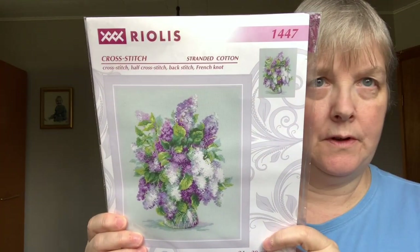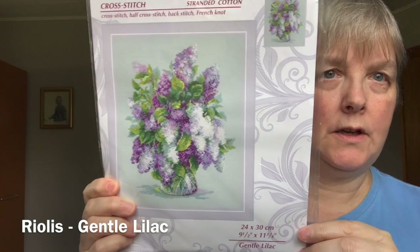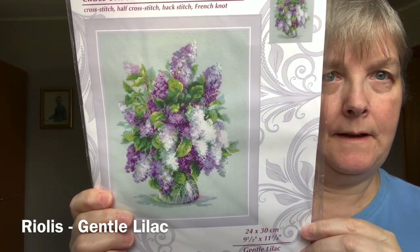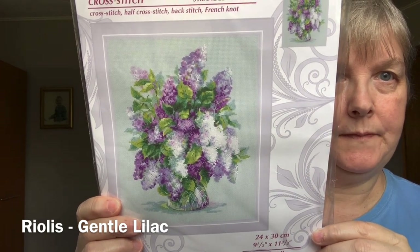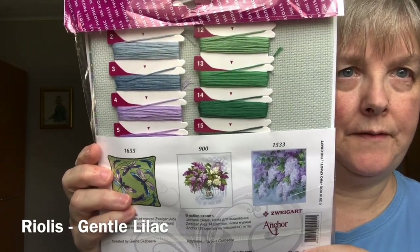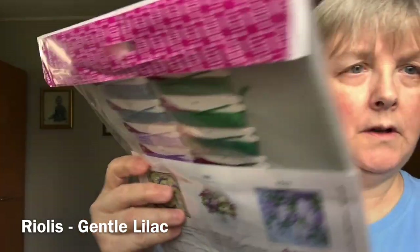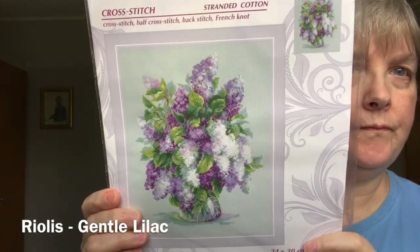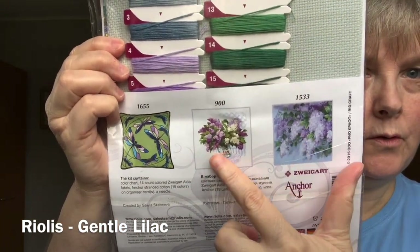This was also a recent purchase that I believe I showed you. This is a kit by Riolis called Gentle Lilac. I just loved all of the shades of purple, and I do love lilacs. There's the fabric and the flosses — and it is floss. I know some of the Riolis ones are wool, but this one's floss. There are a lot of pretty ones on the back — both of these are gorgeous.